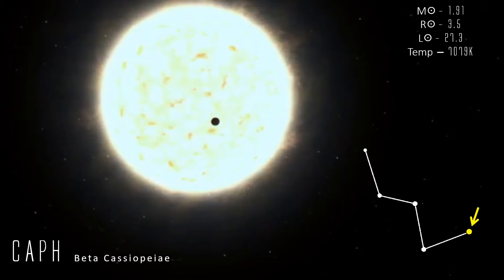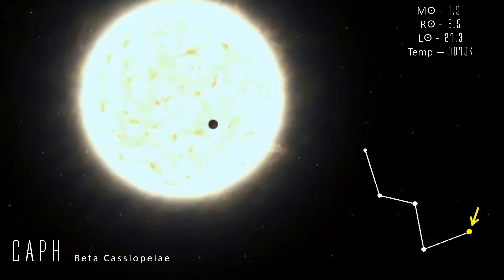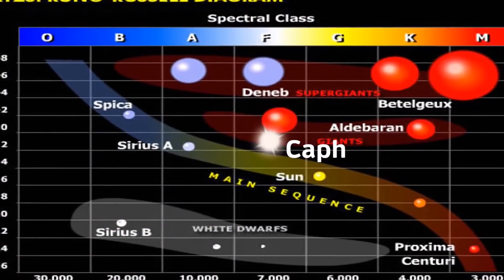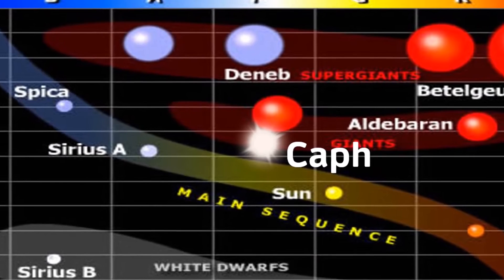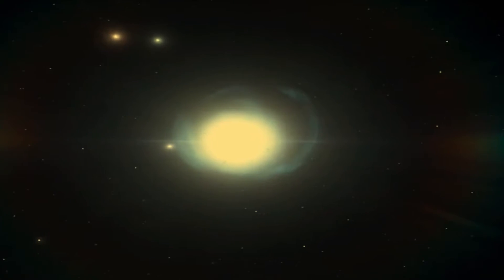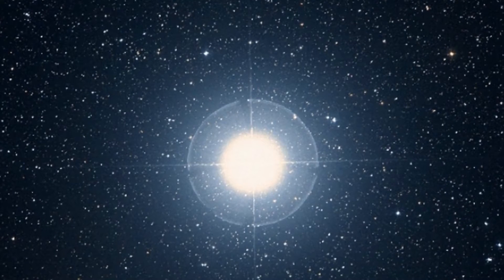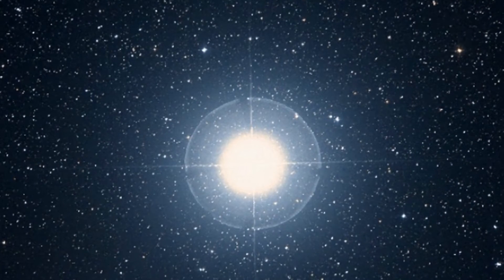Beta Cassiopeia, or Caph as it's also known, is an F-class giant star, similar in many ways to Procyon — a white-hued magnitude 2.3 star that lies 55 light years from Earth. More than 3 times the radius and 28 times brighter than the sun, it's around 1.2 billion years old and has used all its core hydrogen, beginning to expand and cool off the main sequence. Caph is a fast rotating star, and the star itself has an oval shape with an equatorial bulge 24% larger than around its poles, similar to Vega. Additionally, Caph is a variable star of the Delta Scuti type, and the second brightest of such stars in the sky after Altair.